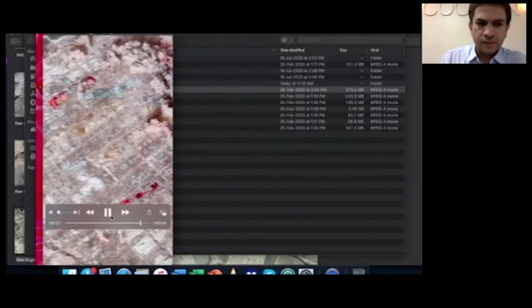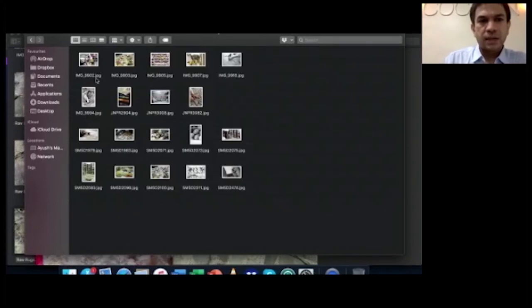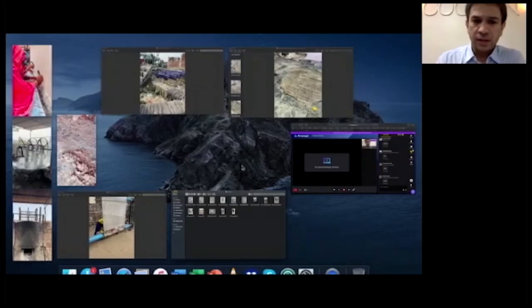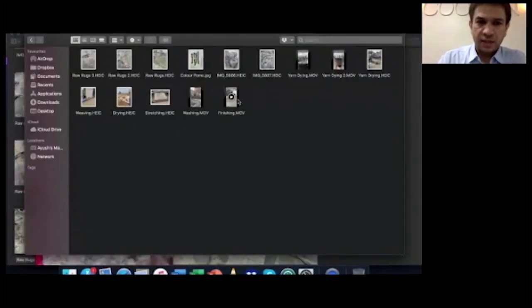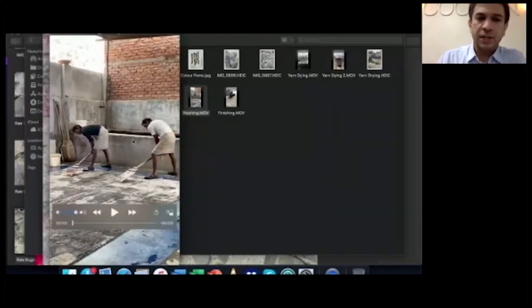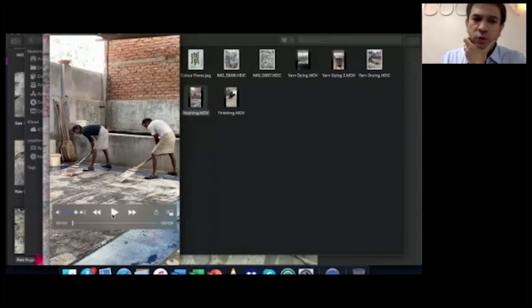The rugs then go through a washing process, which is very important because it removes any excess color on the rug. A chemical is also used that adds softness to the rug. Based on the size of the rug, one, two, or three gentlemen are involved in washing it with strong big paddles and water — that's the washing process.